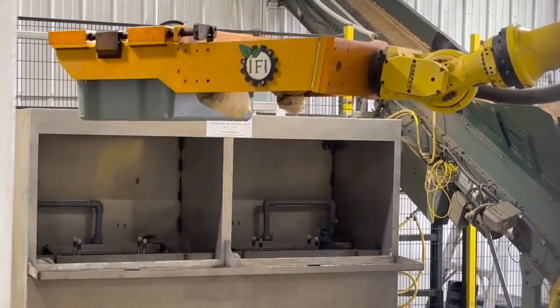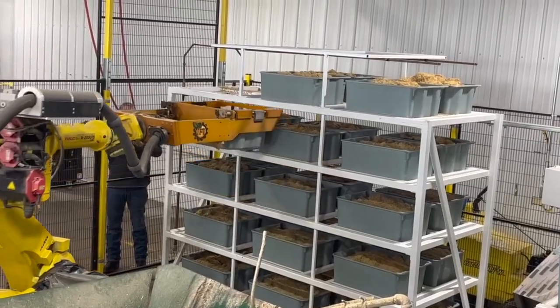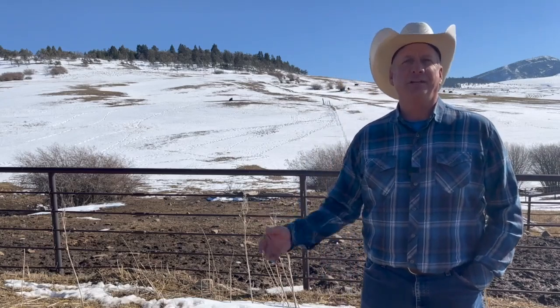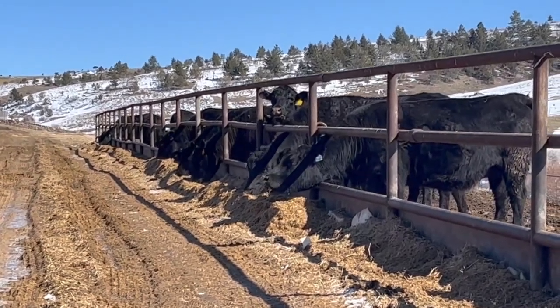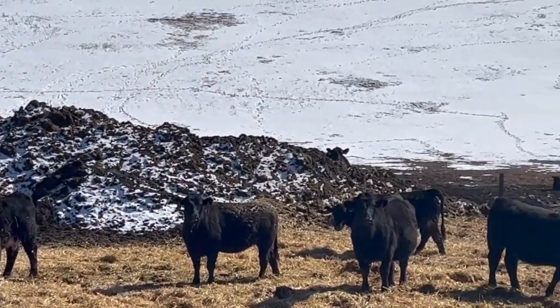With hydroponics we can sprout a lot of grain using not very much water. We're producing out of a forty by sixty building, and we could feed close to 800 head of cattle a day. After finishing, the cattle beef is then processed at a local processing facility where it will be aged 21 days.